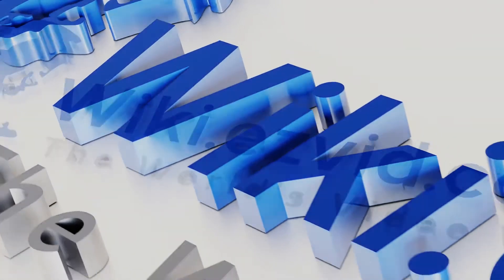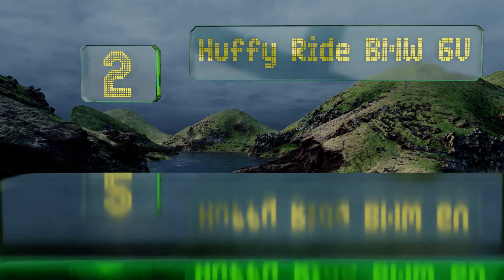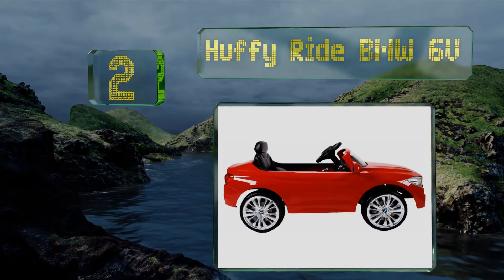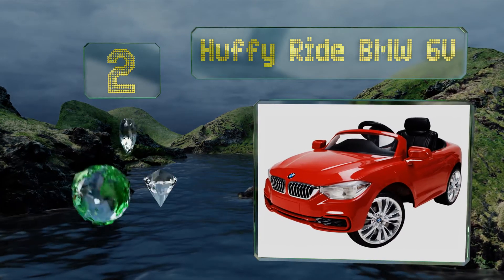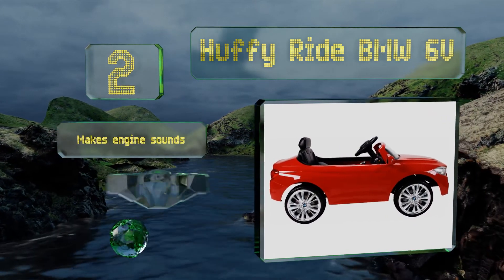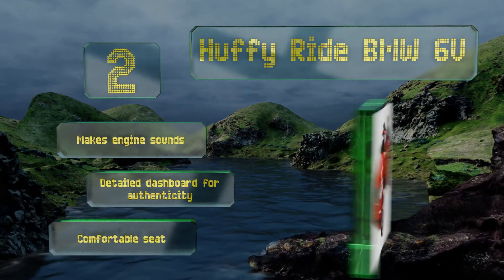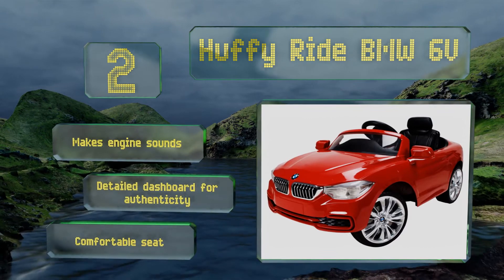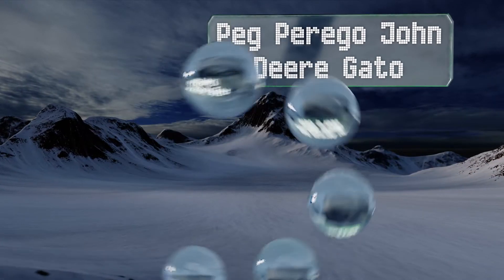At number two, in spite of it looking very much like the real deal, the Huffy Ride BMW 6-volt won't break the bank. If your children have already displayed a taste for luxury, they'll love this elegant model. With just one pedal it's easy to operate, and it features engine sounds, a detailed dashboard for authenticity, and a comfortable seat.